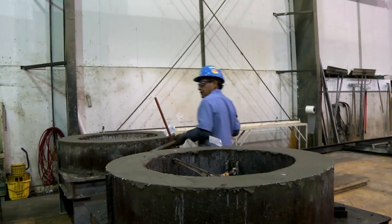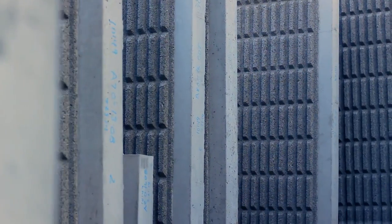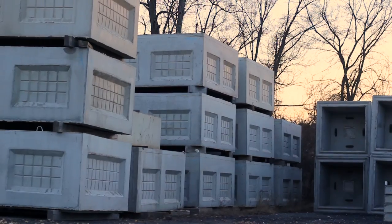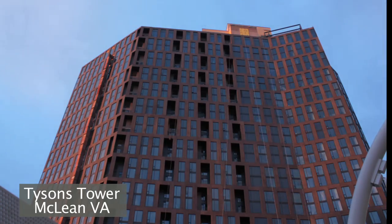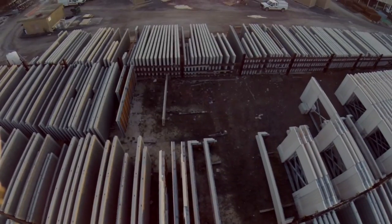We're making all kinds of different products — right around two, three hundred different types of products, used in different areas. Very simple junction boxes and utility pads, something used in regular residential construction, all the way up to extremely complicated architectural panels used on office buildings around D.C. and all major cities.